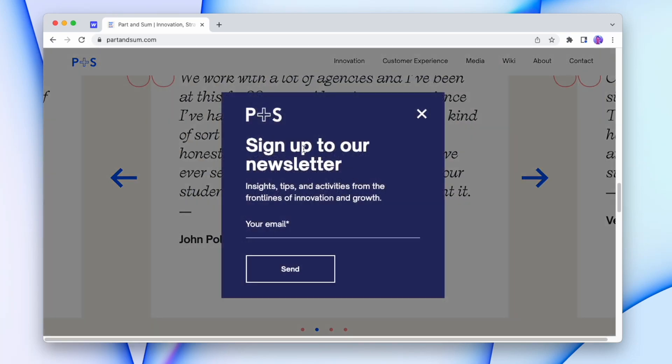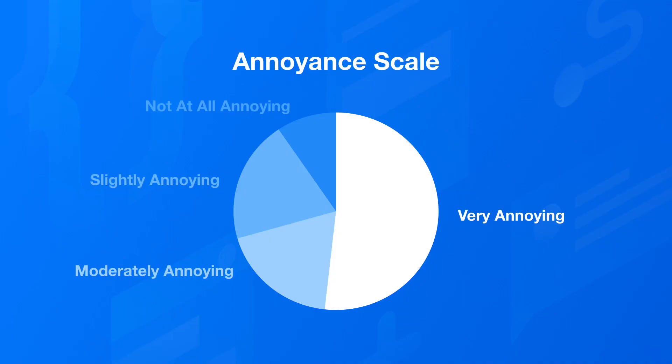If we're being honest, pop-ups kind of suck. I don't like them, you don't like them, and most importantly, customers don't like them. In fact, in 2016 there was a survey that found that 50% of customers rate pop-ups as very annoying, and the other 50% weren't far off, which isn't really that surprising.